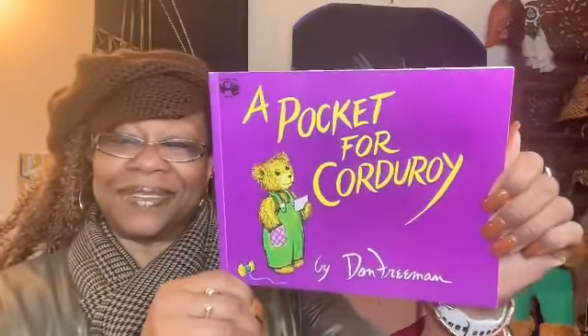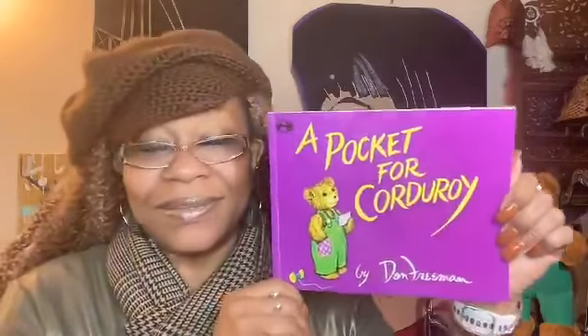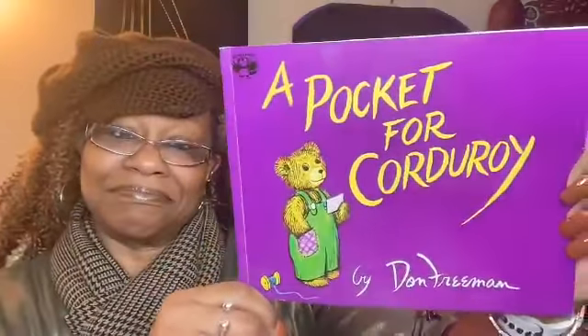A Pocket for Corduroy by Don Freeman — written and illustrated by Don Freeman. That is so cute. I love that story. I love the Corduroy stories!